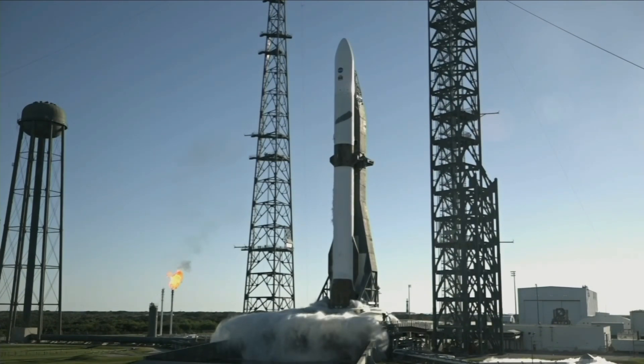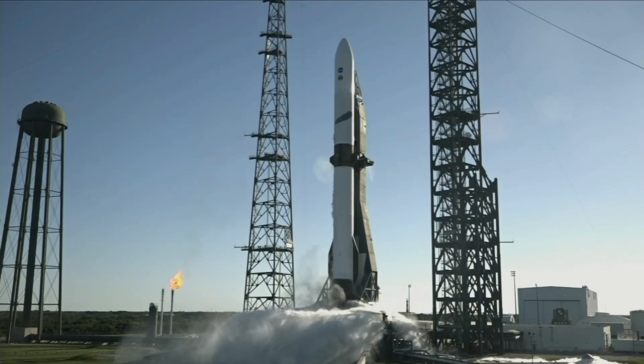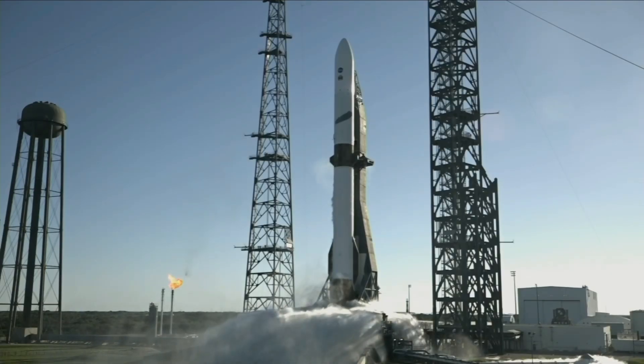Autopilot enabled. T-minus ten, nine, eight, seven, six, five, four, three, two, one.